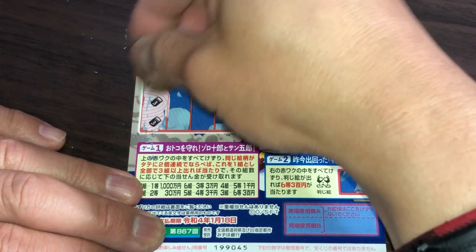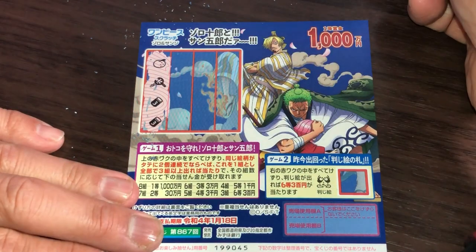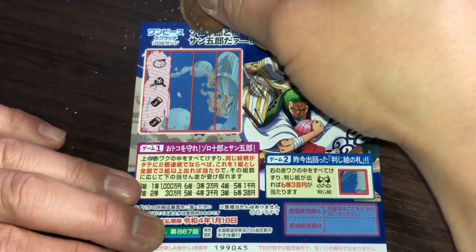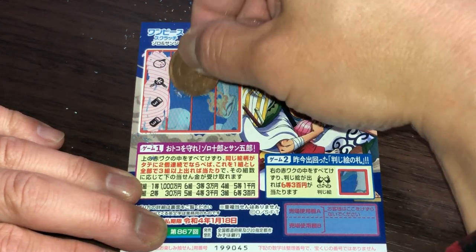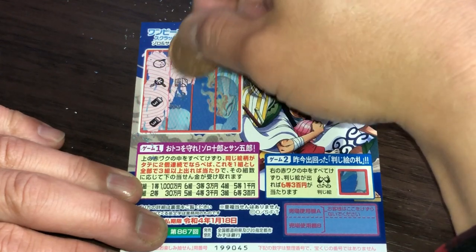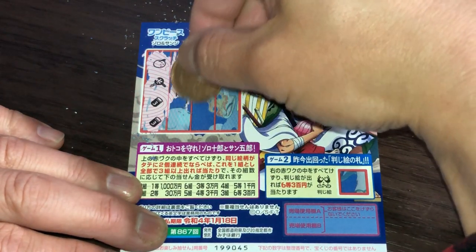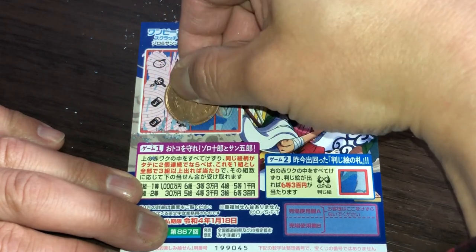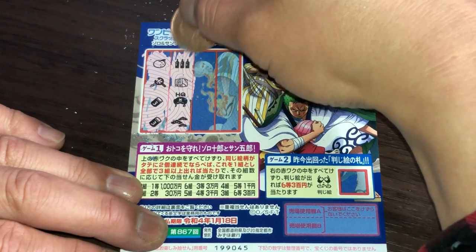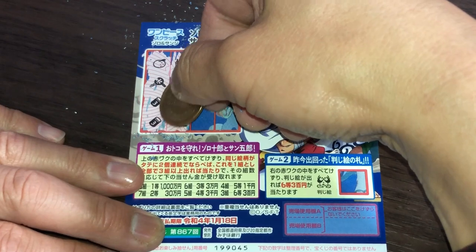Okay, I've got a mikan orange, a slingshot, and two cans with the number three — so that is one pattern, one kumi. Then I see three bottles, some kind of building cube or dice, a hat, and these three little things. No matches there. So I've got one kumi here.